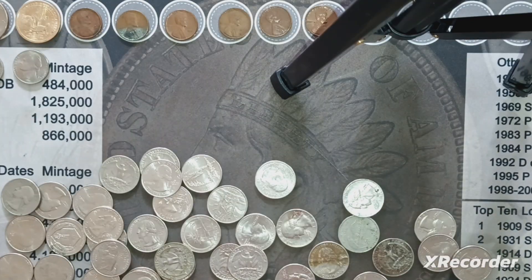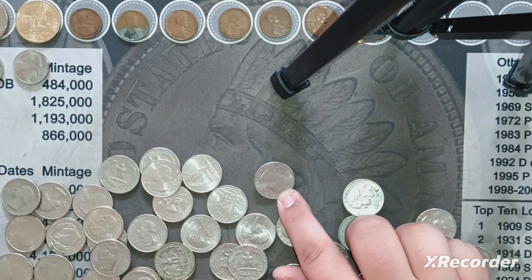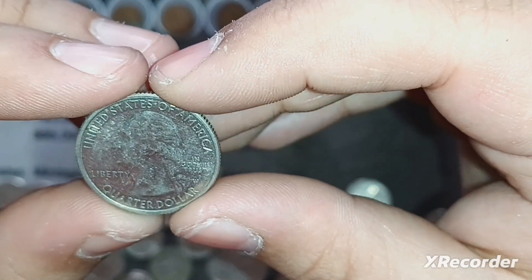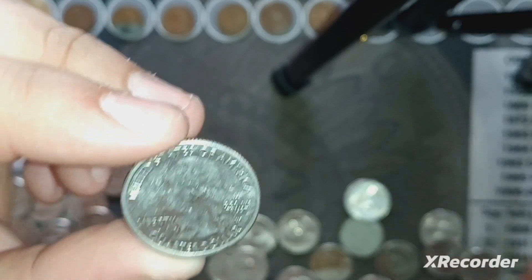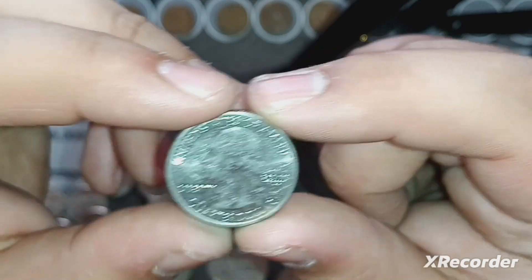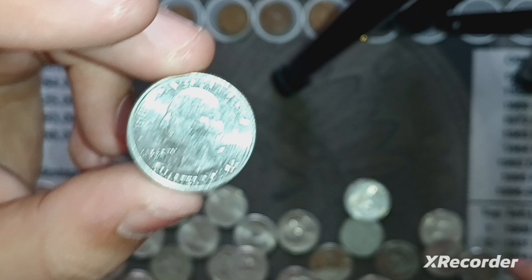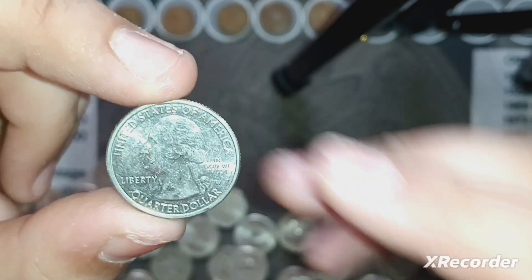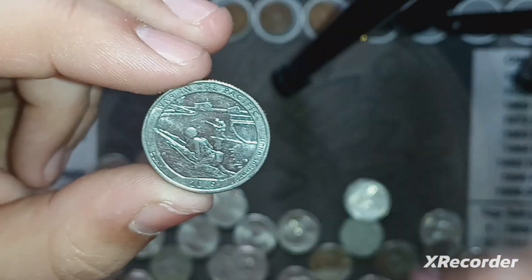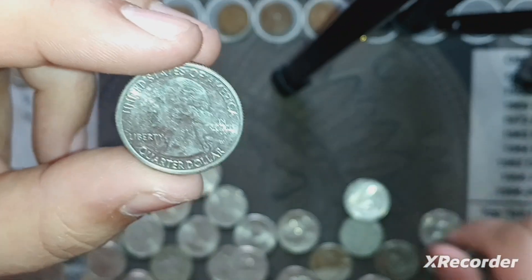Last roll of quarters — I was losing hope because I didn't think we were going to get anything, and then I just saw this: we have a West Point. It is a 2019, because there's no privy mark. If there was a privy mark, it would be right here — and for those who don't know, it signifies the 75th anniversary of World War II in 2020. We're in the Pacific. I seem to find these the most. I'll take a W quarter all day long.